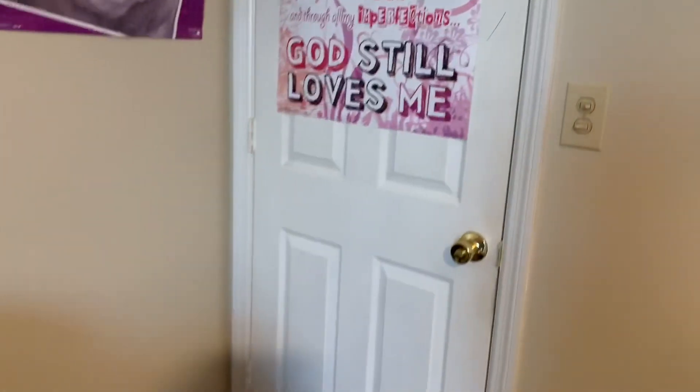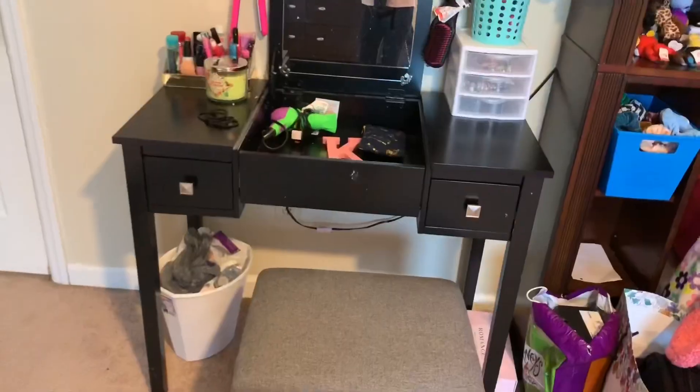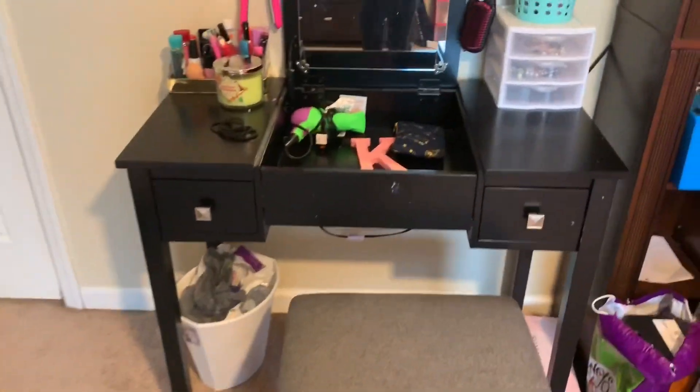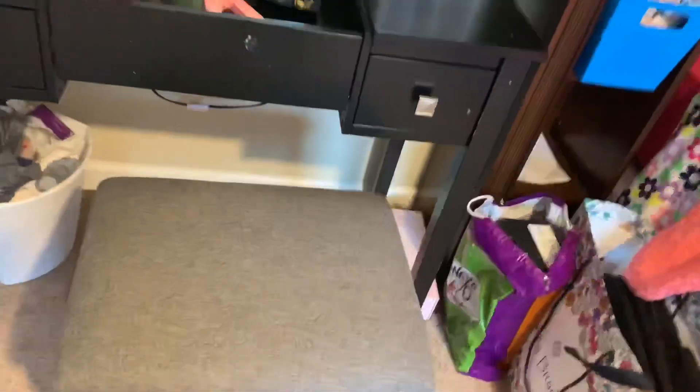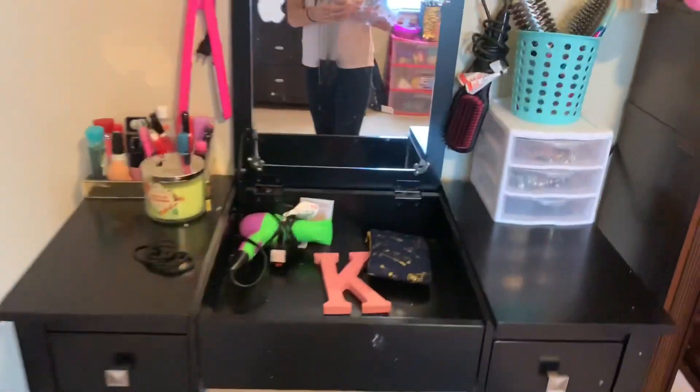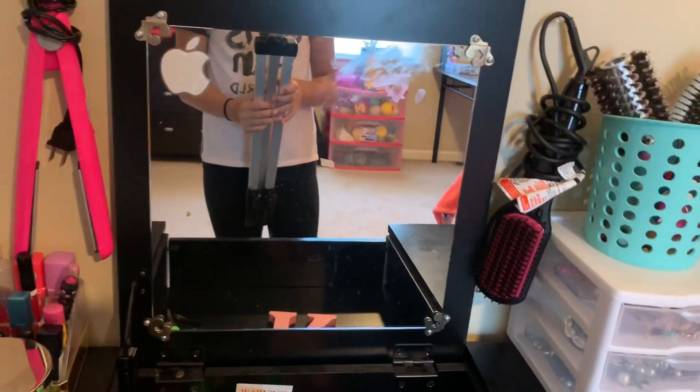Basically right here I just have my door, an overview of my door. I just have some posters — I know these posters are very childish. When you turn to the right, I just have my vanity. It was like three years ago from Christmas. So basically, here's my trash, very interesting. And I just have a chair, and I just put like an apple sticker on it, and it's really cute.